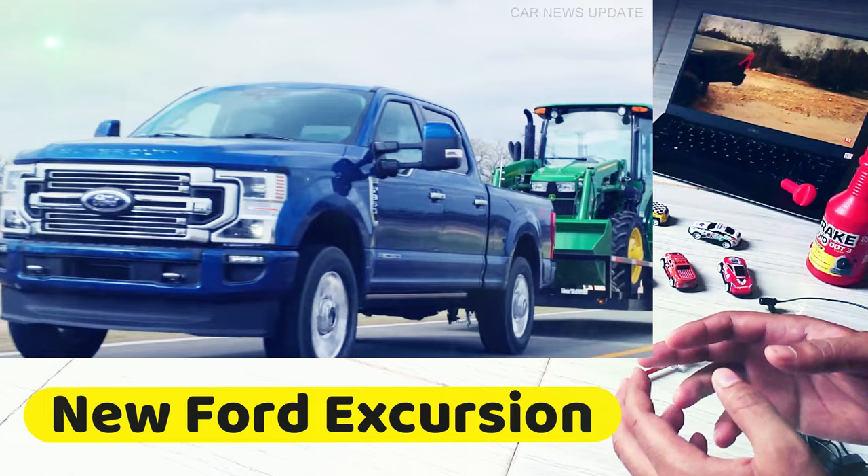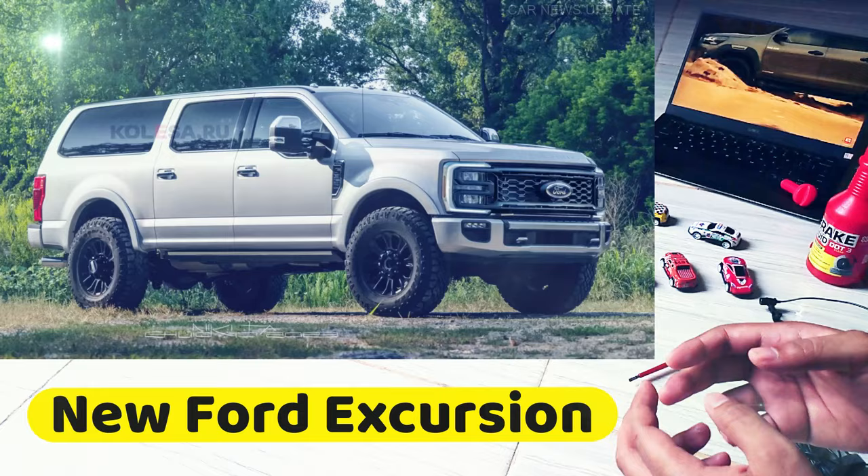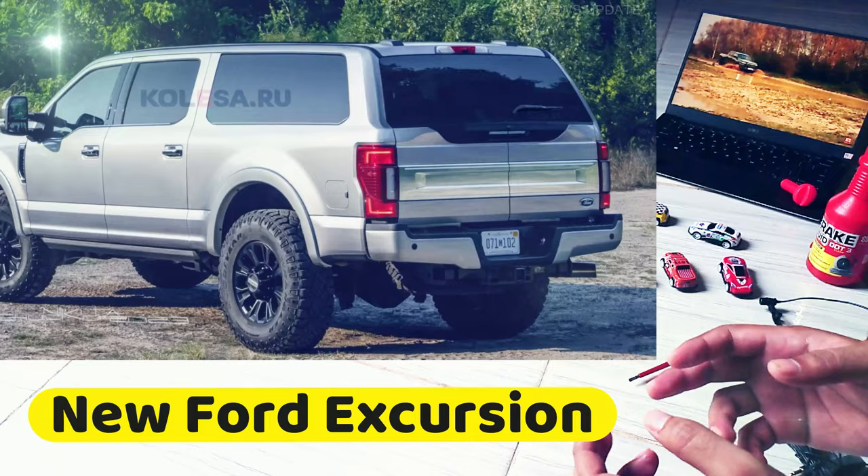The new SUV is made using the latest generation Ford F-350 Super Duty pickup truck as the basis, with a slightly reduced wheelbase and wider rear doors for easier access to the second and third rows of seats. The SUV borrows the front end from the pickup truck and the lights and tailgate design at the back, including a lifting glass and swing doors.